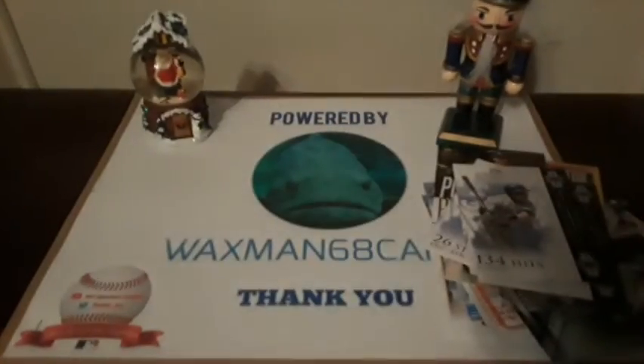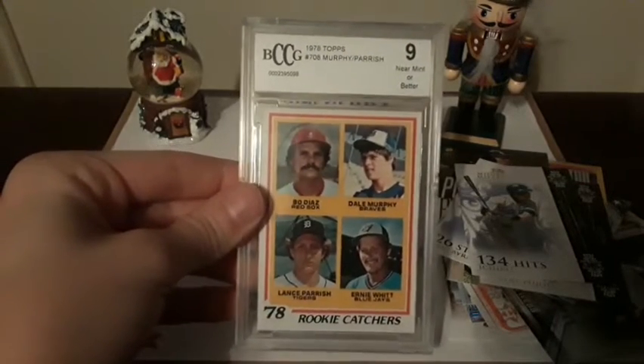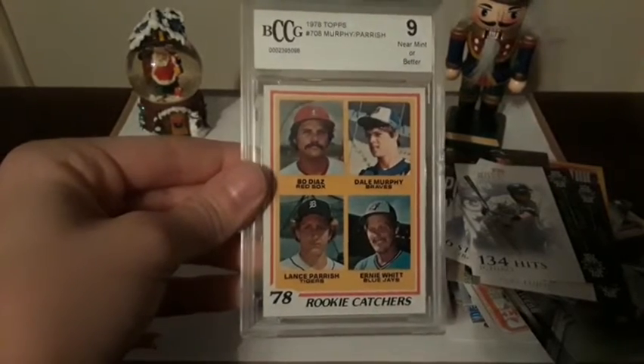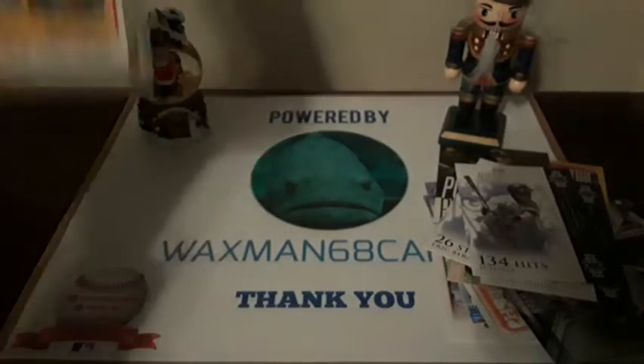Last but not least, Waxman68 Cards also sent me this BCCG 9 1978 Topps Murphy/Parrish Rookie Catchers card. Nice Dale Murphy rookie there.